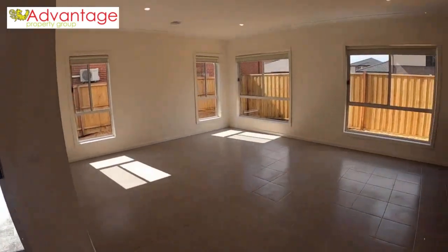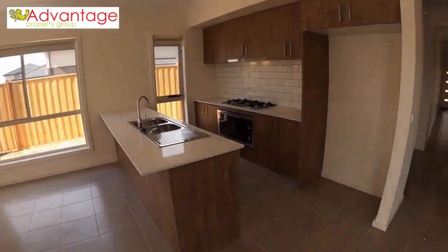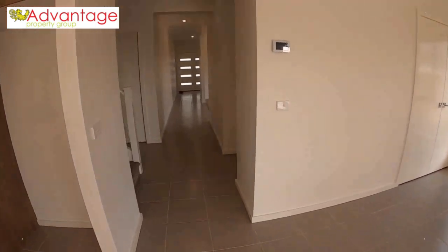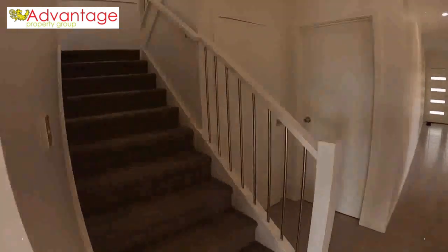So there is our spacious living, kitchen, and dining area. Let's go upstairs to check out the rest of the bedrooms — we've got a carpeted staircase leading the way up.